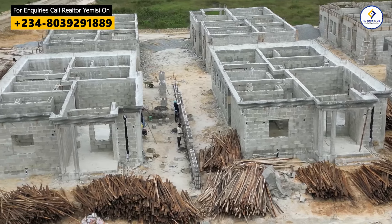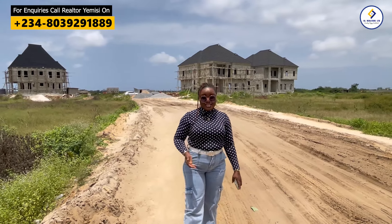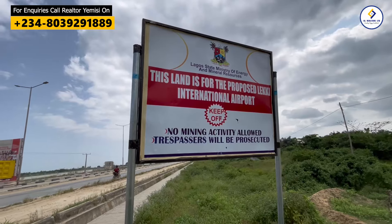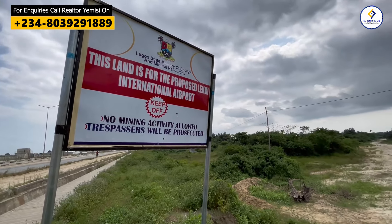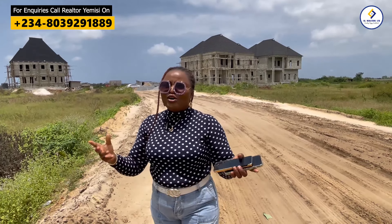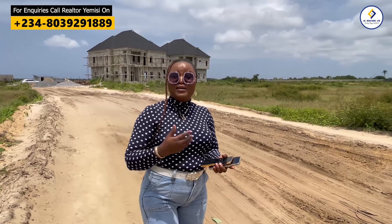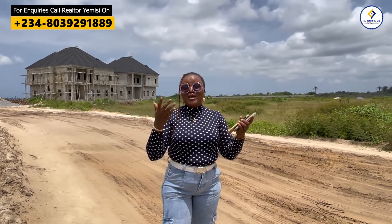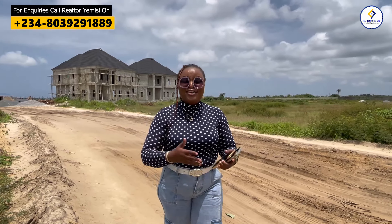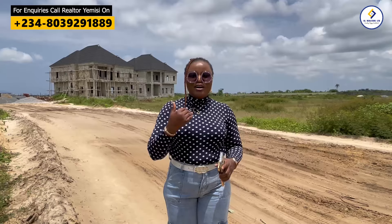The same amenities we have in Phase 1 and Phase 2 are going to be right here in Amen Estate Phase 3. The beautiful thing about this location is that it is very close to the Lekki International Airport site, so your property is going to appreciate very fast. You'll be in a very developed community and will not miss your flight once the airport is completed. This location is going to be the Ajao Estate of Ibeju Lekki. Come along with me — let's tour Amen Estate Phase 3.